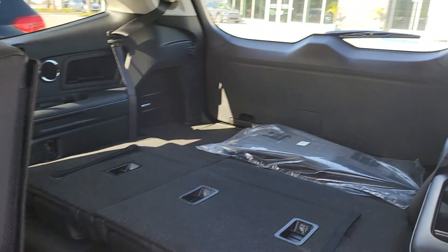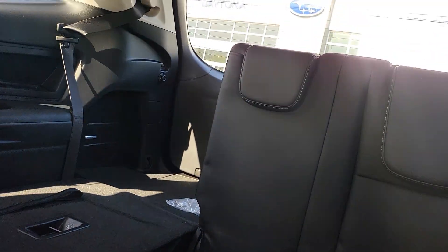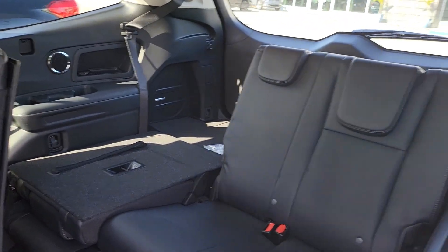Now, currently the third row is down, so you can split the seat 60-40.